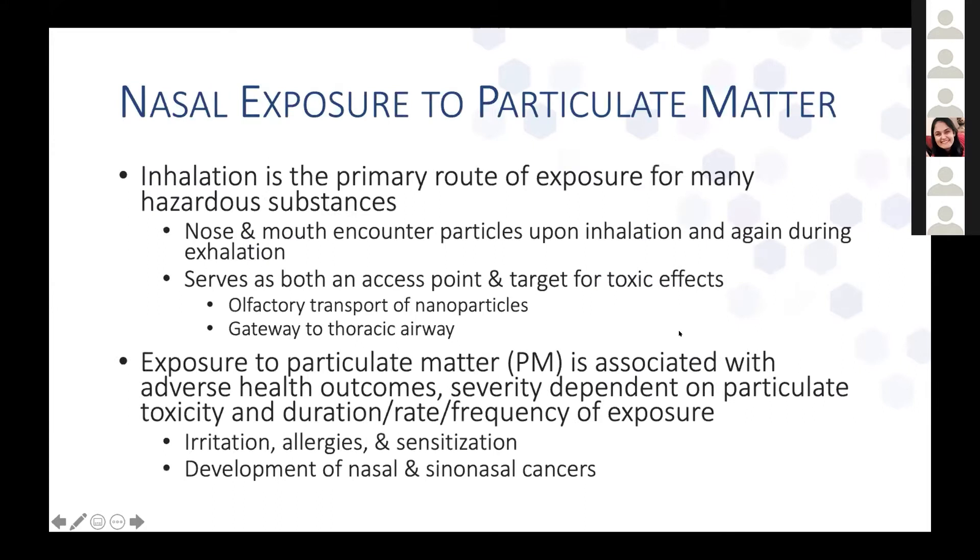I'm just going to quickly go over some background and then let you know what we did for our study. Inhalation is the primary route of exposure for a variety of hazardous substances. The nose and the mouth are the first to encounter inhaled particles and the last to encounter exhaled particles. Due to their physiologic functions of conditioning air before it reaches the lungs, they can serve as both an access point and a target for toxic effects from particulate matter, including through olfactory transport of nanoparticles and serving as a gateway to the thoracic airway. Exposure to particulate matter is associated with adverse health outcomes depending on the type, duration, rate, and frequency of exposure.